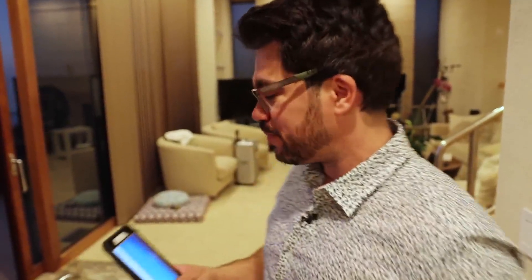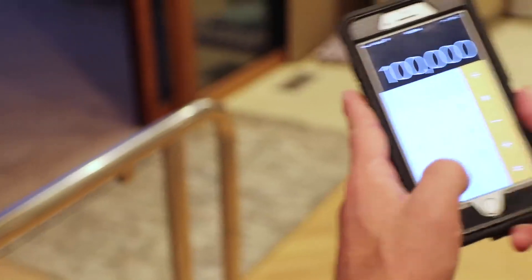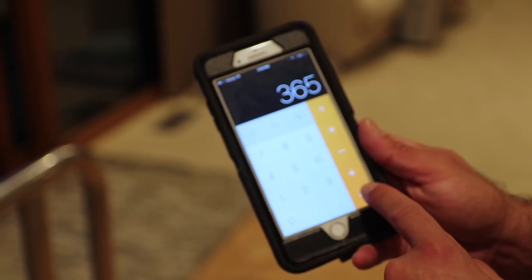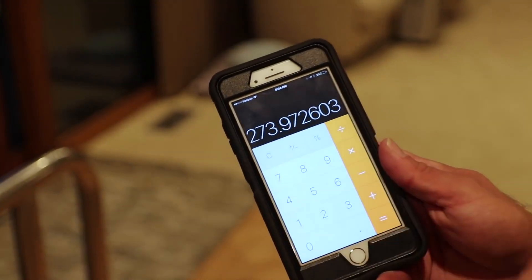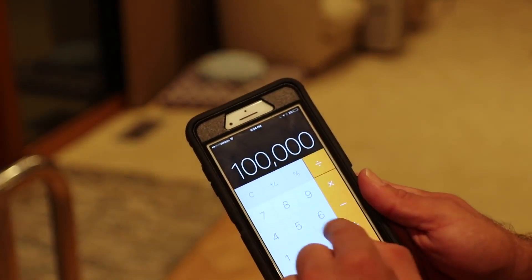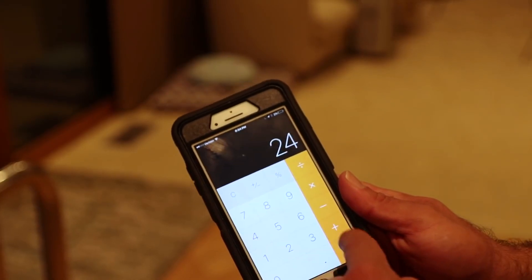To make $100,000 a year, pull out a calculator. A hundred thousand dollars a year divided by 365 days — because a website can work nonstop — is $273 a day. Divided by 24 hours, you only have to make $11.41 an hour to make a hundred thousand dollars a year. Two hundred thousand? That's only about $22 to $23 an hour.